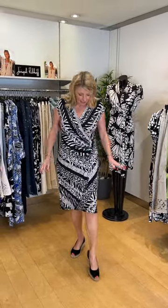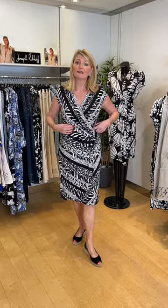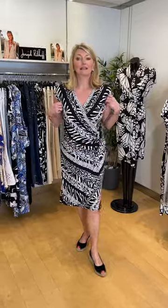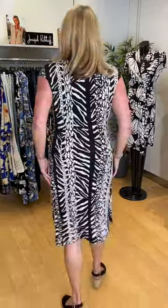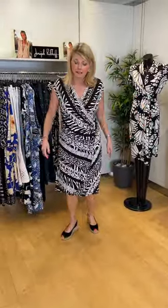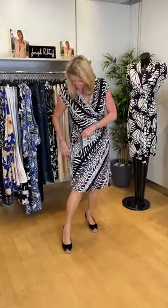Another classic Joseph Ribkoff style is this faux wrap effect in a very pretty black and white print — I think it's leaves in a graphic print. A nice deep V neckline which crosses over the bust, a little ring detail to draw everything together, cap sleeves, and in a very fine matte jersey skimming your back with a nice just-below-the-knee length.